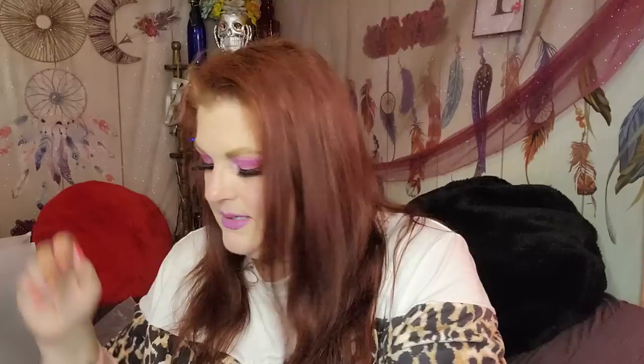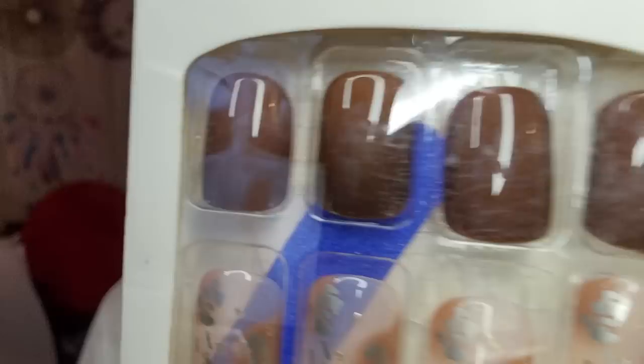Another set of nails! These give me fall vibes so I'll definitely hold off until fall. Look at that gorgeous chocolate brown with accent nails — so pretty! There's even a little blue nail file in the pack. This chocolate brown is going to be so great for fall. These were $1.07 and you get 24 nails.